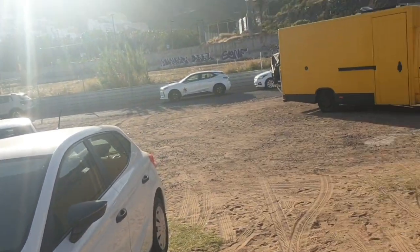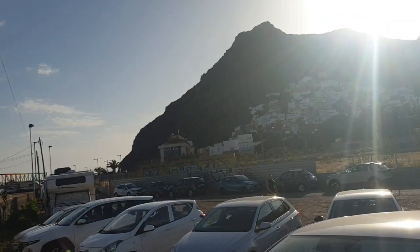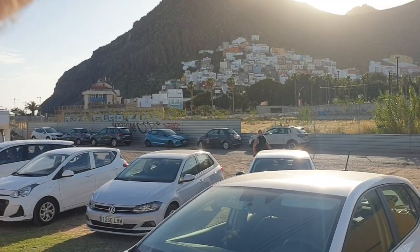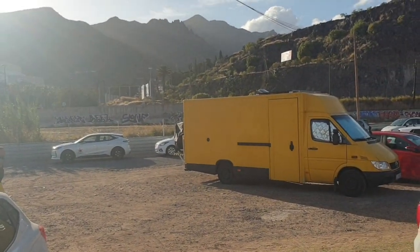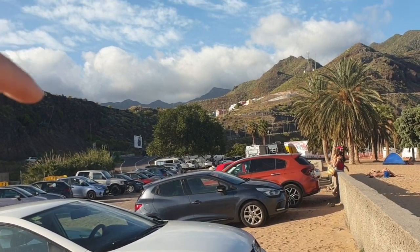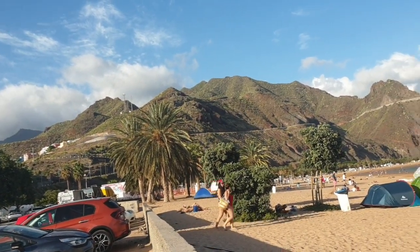It's about half five in the afternoon now, so the sun's slowly going down. You've got lovely little buildings there on the hills, like valleys, and then you can see the mountains in the distance up there. They look gorgeous, if you like scenery.